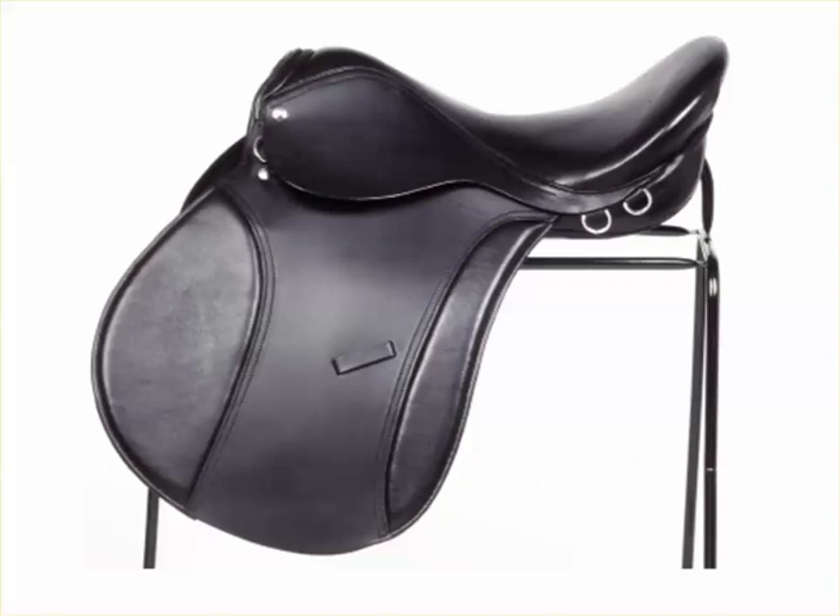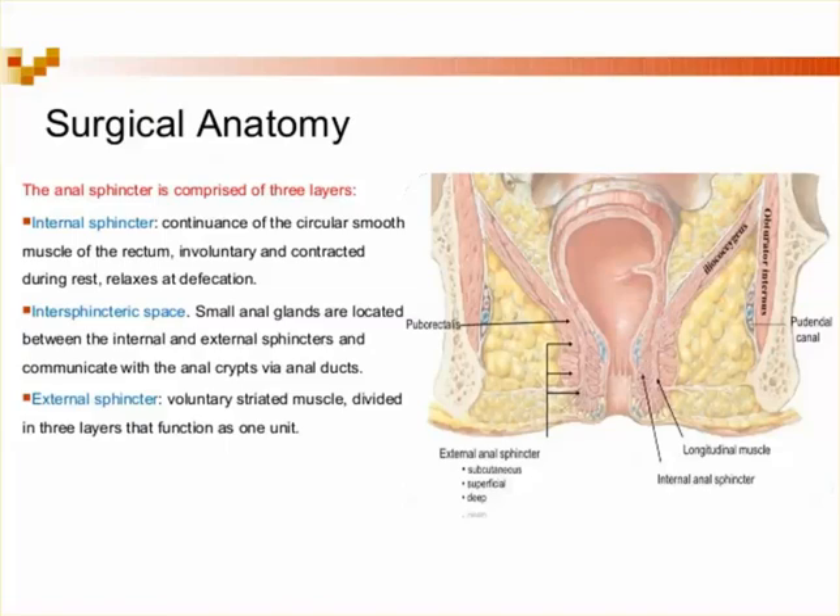The rectal exam for the spine is mostly three parts. You want to test the internal sphincter, look for the external sphincter, and look for sensation. The most important point is when you do it, be slow so it's not painful, and point to the umbilicus. Those are the keys to the rectal exam.